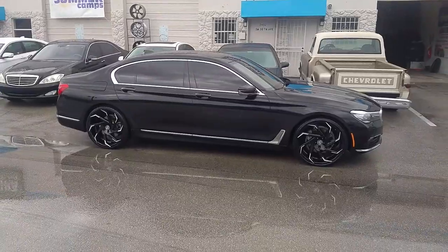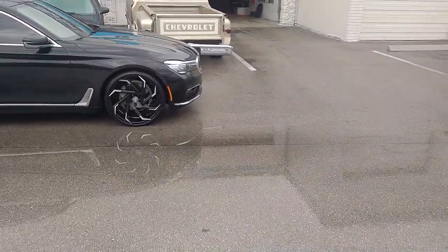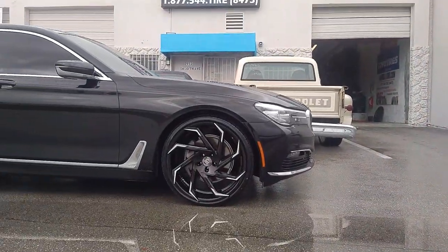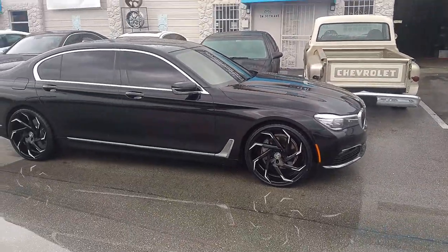Came out really nice on this vehicle. Great looking wheel by Lexani — one we are selling a lot of, and if you look at this you can see why. Fits the car very well, has a really aggressive look.